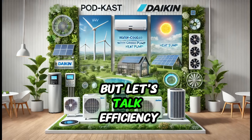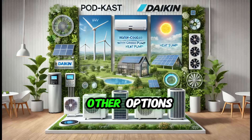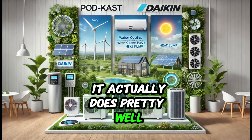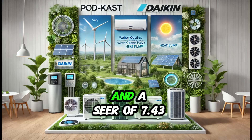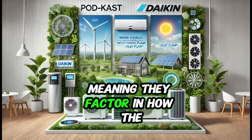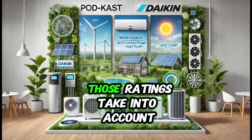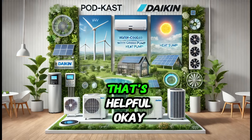In terms of efficiency, the RXYQ-18U does pretty well. We're looking at an SCOP of 5.42 for heating and a SEER of 7.43 for cooling. Those are seasonal efficiency ratings, meaning they factor in how the system performs over an entire year in Grândola's specific climate, accounting for those real-world temperature swings.